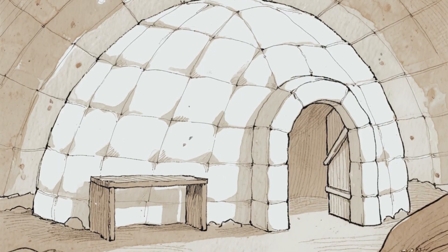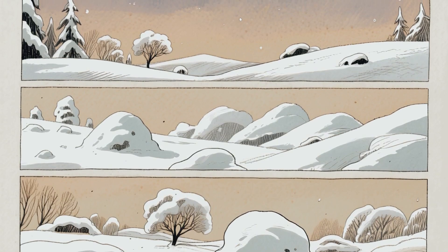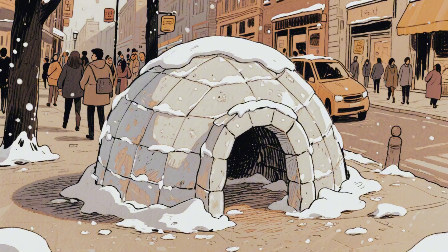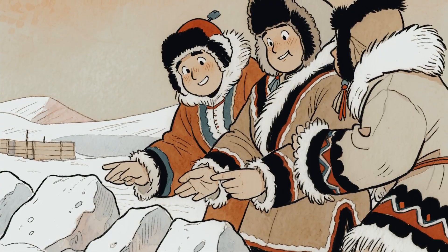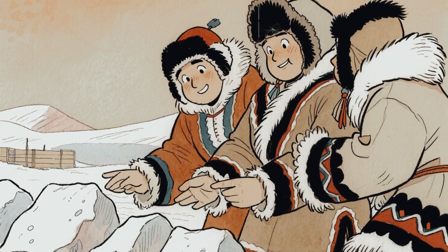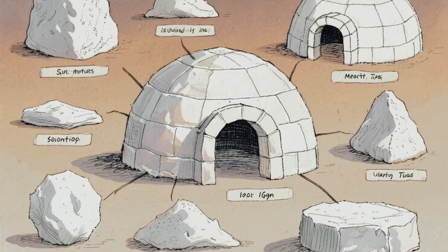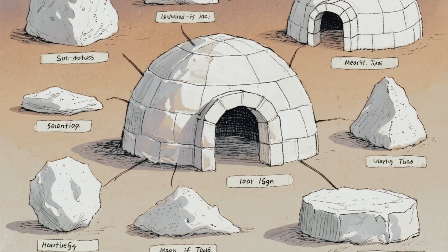The igloo literally makes itself stronger as you warm it up. Not all snow works for igloos, though. Try building one in New York City with fluffy street snow and it collapses. The Inuit knew exactly what snow to use after thousands of years of trial and error. They needed compacted snow from a single drift — the right consistency, the perfect texture. They could tell just by looking at it.